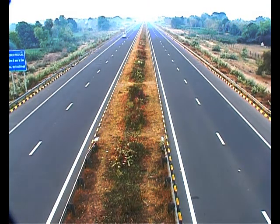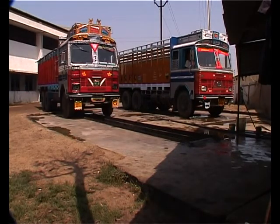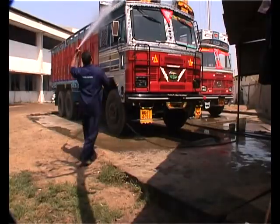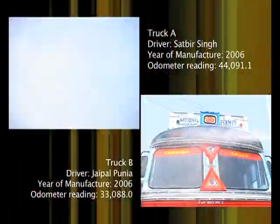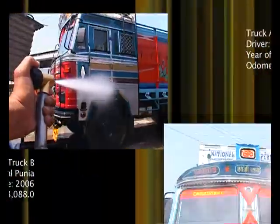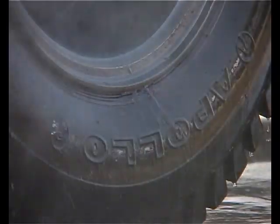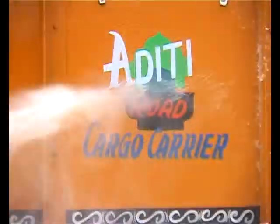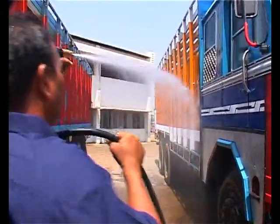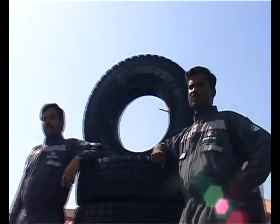They shall drive on the national expressway between Baroda and Ahmedabad under controlled conditions to test the fuel efficiency of radials compared to cross-ply tires. The trucks have been carefully selected: Truck A has clocked around 44,000 kilometers and Truck B around 33,000 kilometers — both under a year old. Before the test, they will be thoroughly checked to conform to manufacturer specifications at an authorized service center.